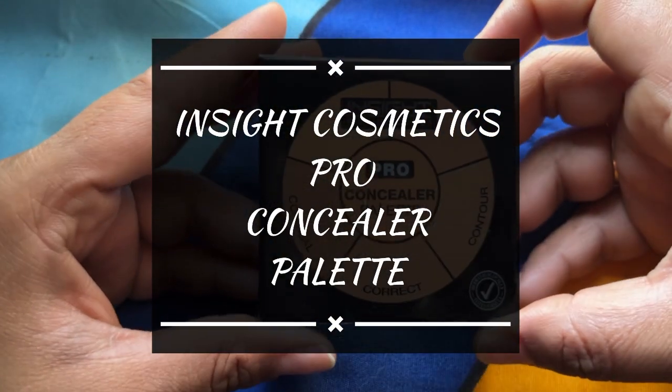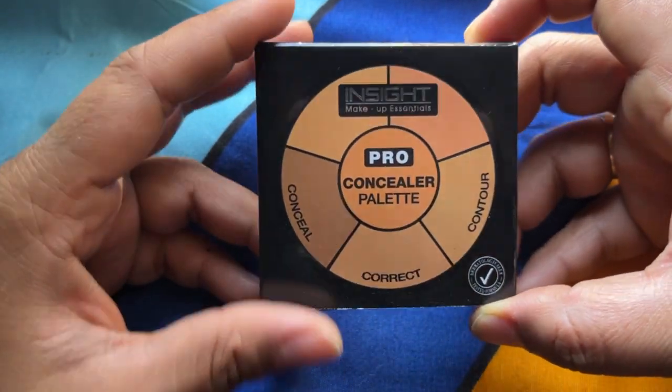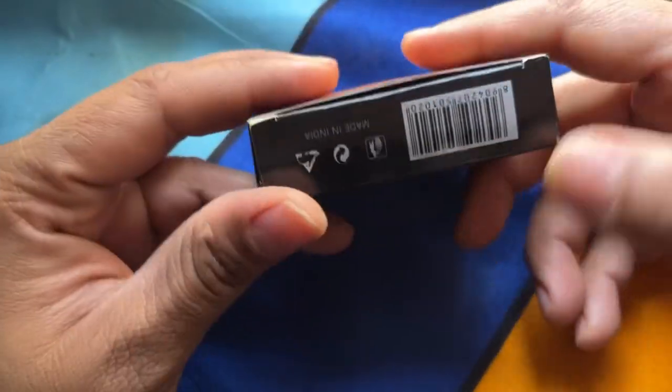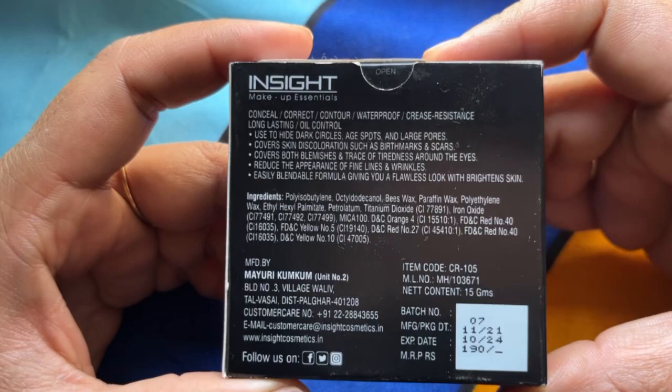Hello to all the beautiful people out there, this is Neha and you're watching NS Glam. Today we will review the Insight Cosmetics Pro Concealer Palette. This is how the outer packaging looks like.